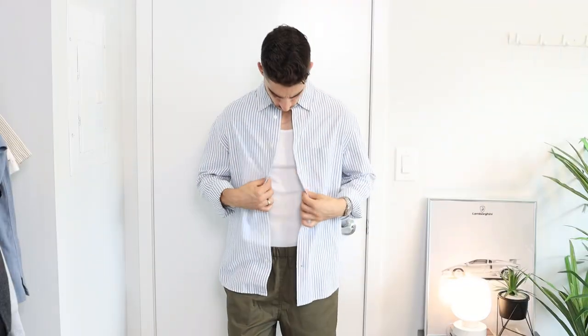Shirts that I recommend pairing with your shorts are striped oxfords, short sleeve button-ups, as well as knit polos. As you can see, all of these options pair well with shorts because the fit is proportionate to my body type — nothing is too baggy or too tight. All of the colors are easy to style as well, with various shades of blue and green.